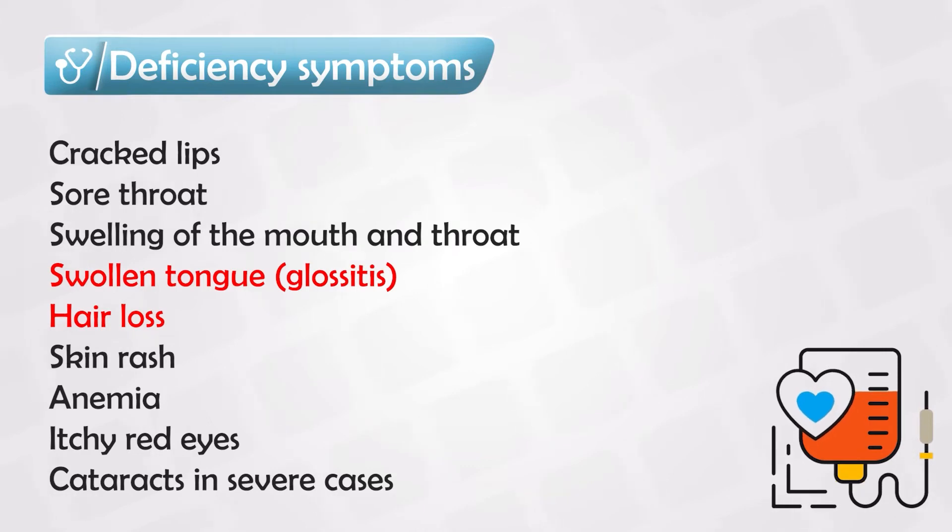In very severe cases, riboflavin deficiency can also affect the eyes, causing cataracts or itchy eyes, which is another manifestation of having dry eyes.